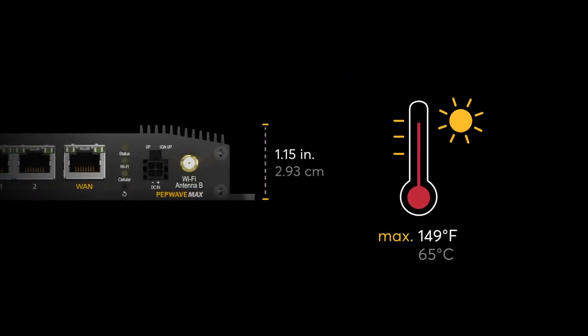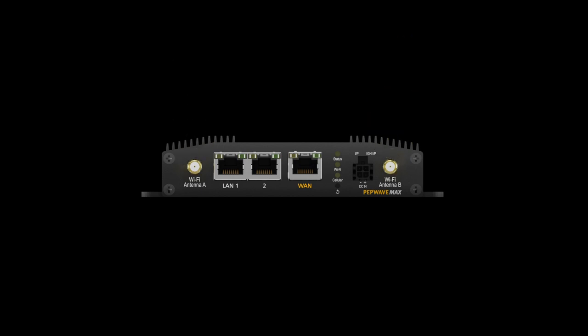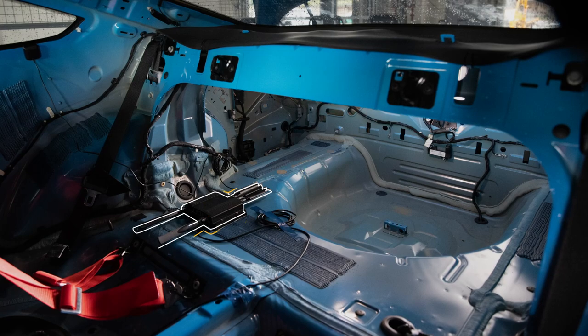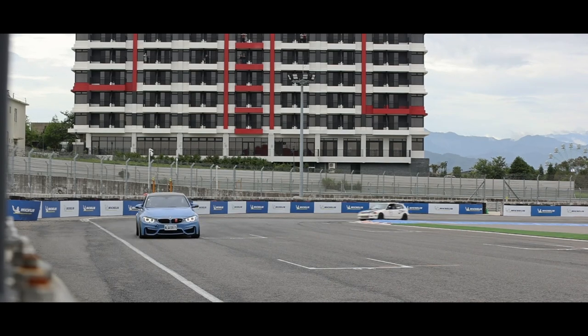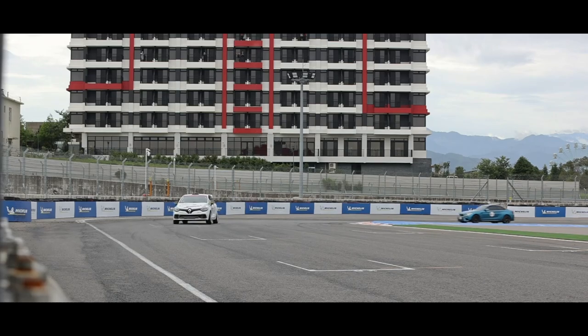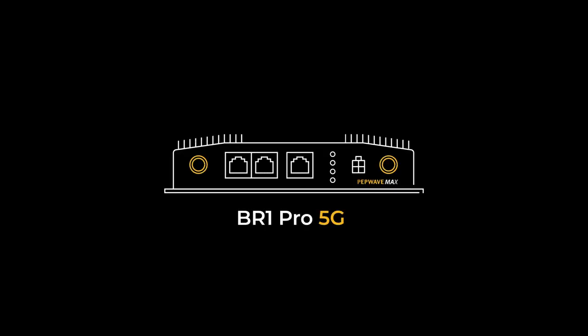With its low profile form factor and operating temperature of up to 149 Fahrenheit, the racing team didn't have to worry about the device overheating or adding weight to the race car. With this connectivity setup, the team was able to race confidently. Quick speeds were brought to the team not only by the driver and the vehicle, but also by Peplink's BR-1 Pro 5G.